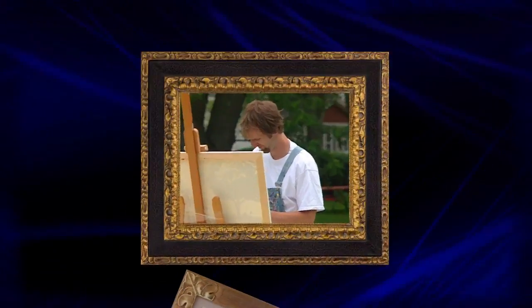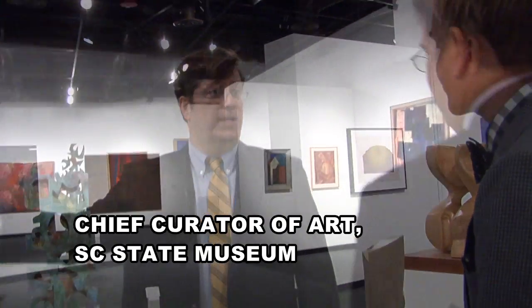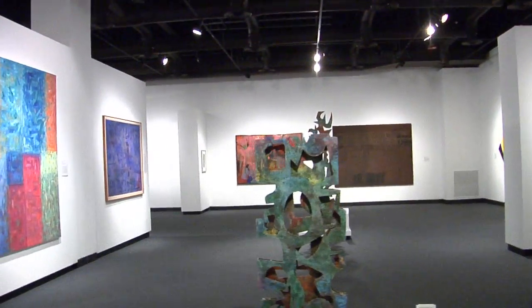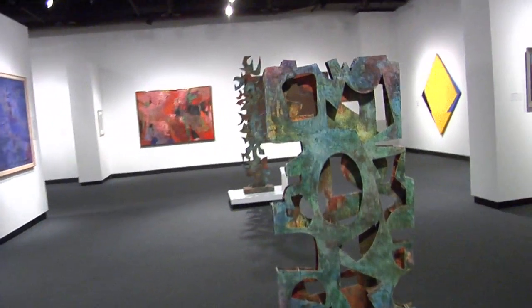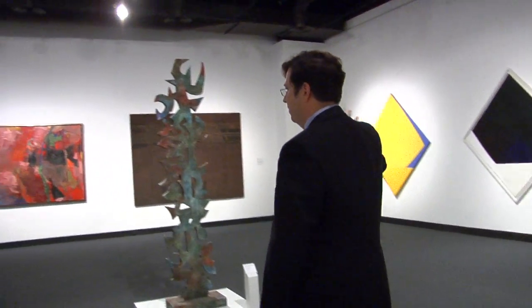We decided to lay out the exhibit based on region for the most part. There's a little bit of overlap here and there and things woven in, but for the most part it's done on region. When you walk into the gallery, you're in the Charleston or Lowcountry area. Then you turn the corner, you begin to merge with the Lowcountry and Columbia.